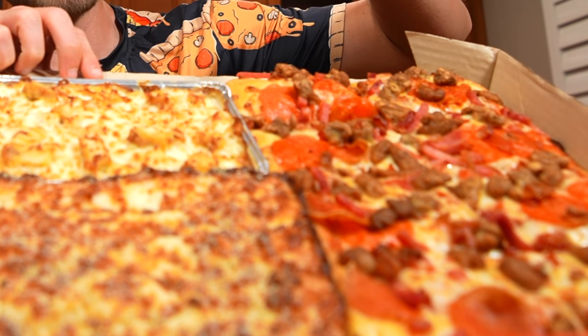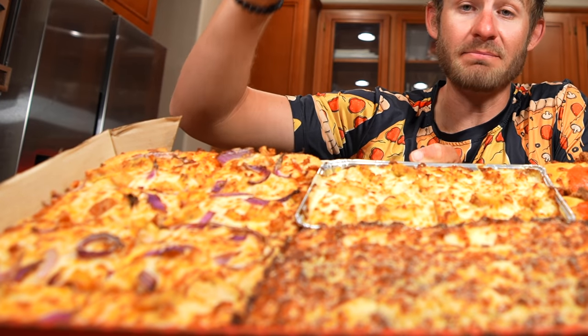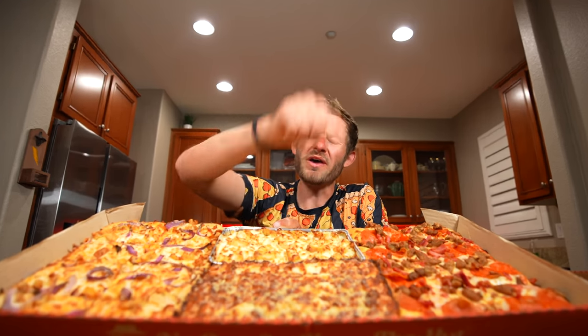I am super excited about this challenge because I love pizza, and I love Pizza Hut. I don't even know how I'm going to be able to do this. If you believe in me and you think I'm going to be able to take all this down, go ahead and comment down below 'dough,' because this is going to be a lot of dough — and that's actually going to be the most difficult part of this challenge. Anyways, I am starving and I'm ready to get this challenge started. Without further ado, my friends, my family, this is the Pizza Hut Big Dinner Box Challenge — times two.